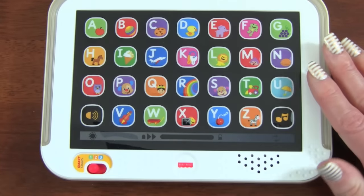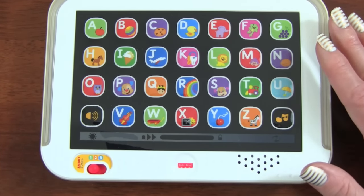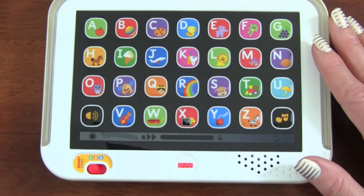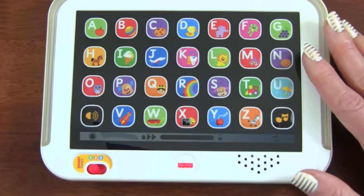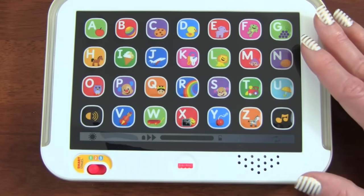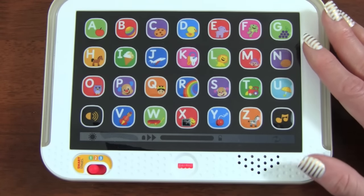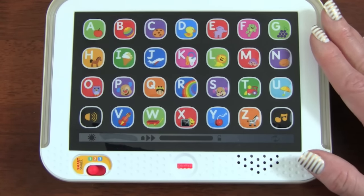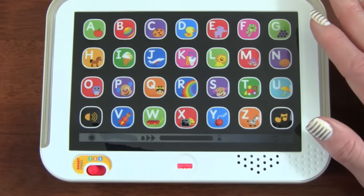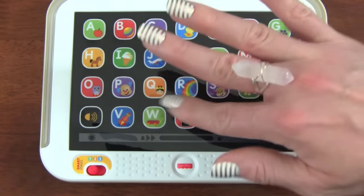The Fisher Price Laugh and Learn Smart Stages Tablet is an awesome educational toy. I love that we can learn our ABC alphabet letters, first words and objects, and even colors. I also love how this toy breaks it down in age groups from 12 to 36 months. I really hope you guys enjoyed this video, and thanks so much for watching. Please make sure you subscribe to Kid Friendly TV by clicking subscribe down below so you don't miss out on our daily fun toy videos. We'll see you guys soon — bye bye!